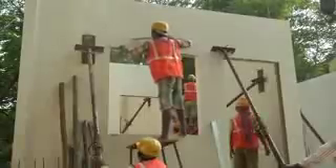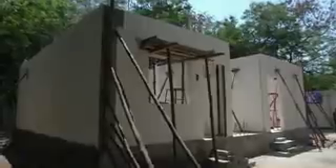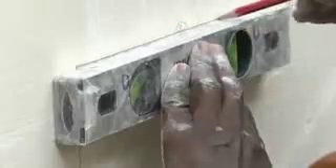The door and window frames are then fixed in position at their respective locations where the panels are cut. The staircase work is also taken up using GFRG panels as the waist and landing slabs with reinforcement bars in all the cavities.